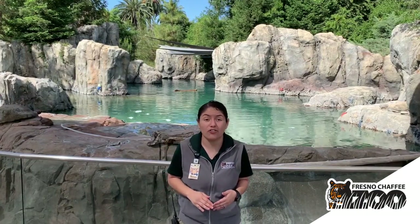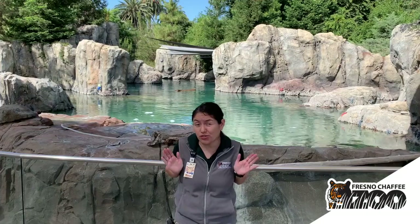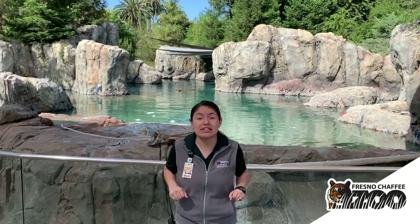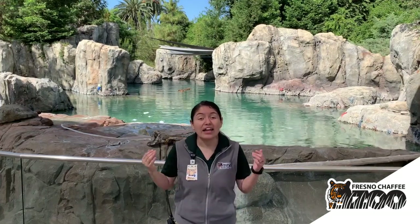On the other hand, our Pacific harbor seal friends Ariel and Jetta do not have a back rotating hip and also have very short front flippers. When they move on land, they don't look as graceful as our sea lion friends. Instead, they have to scoot along on their belly doing a kind of worm movement. That interesting little movement is called galumphing, and that is what a seal's walk is called.